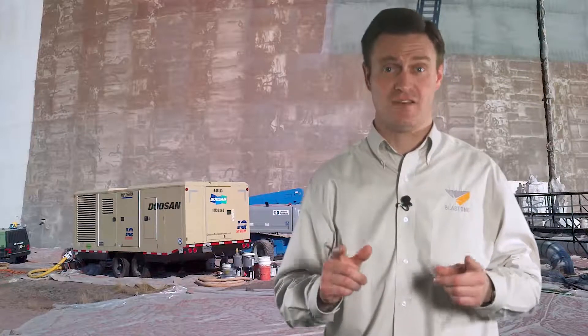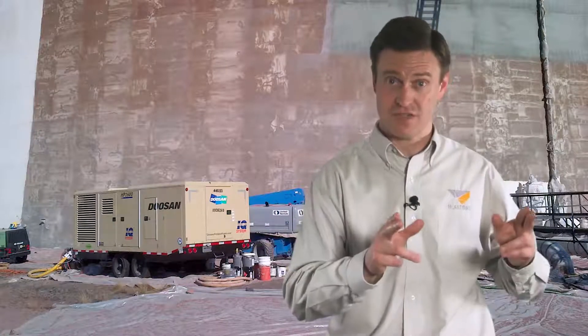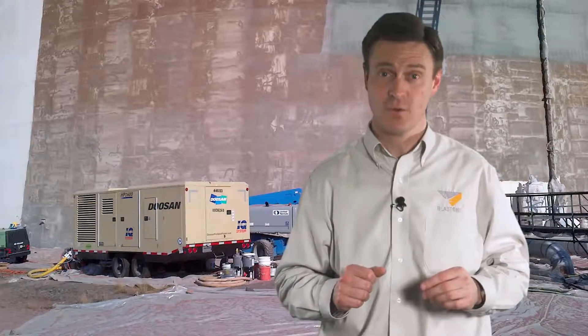Overstating pressure out of a compressor is the biggest trap — they put out less than you think. It might say 800 CFM at 150 psi, but the best you'll get is 120 psi.